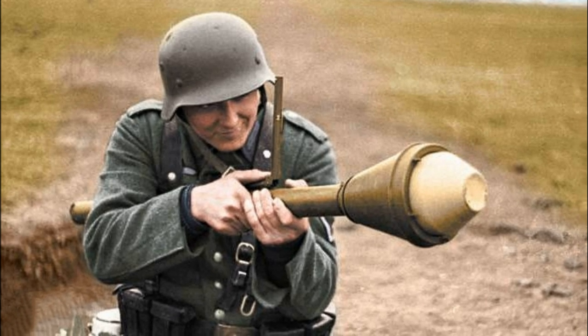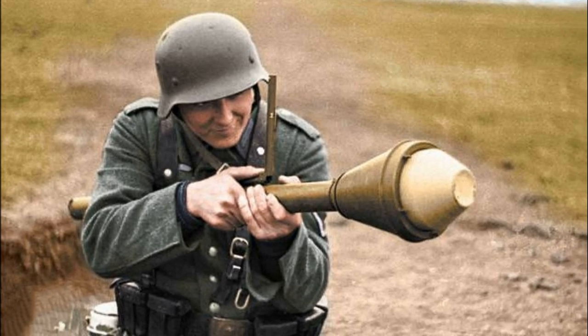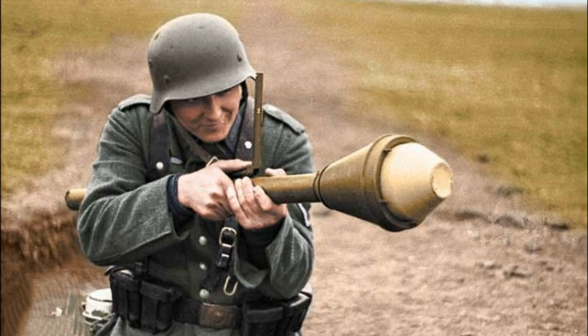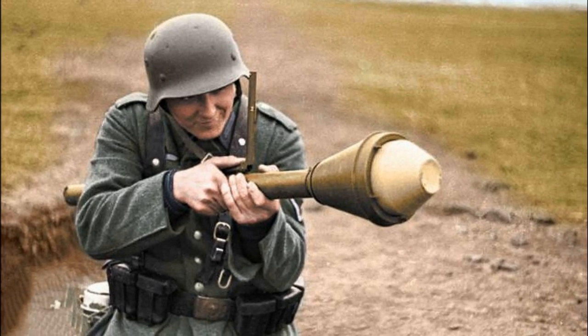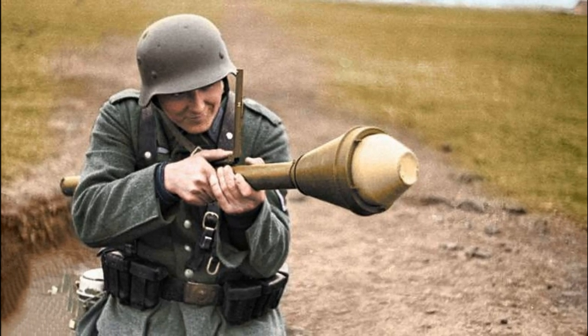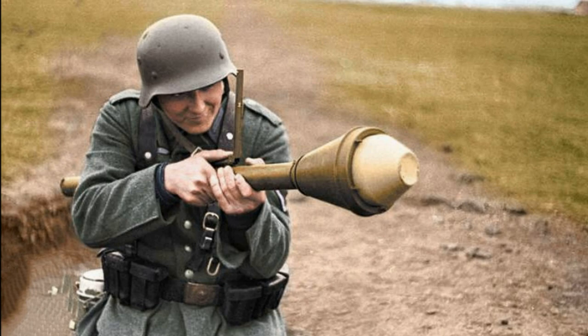Hello dear friends! Many have heard about the legendary German NT-10 grenade launcher, but there was a gun with combat power surpassing even the Faust Patron. Yet by the will of fate, it remained in the shadows despite all its merits.